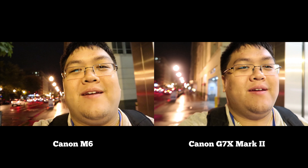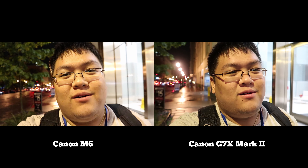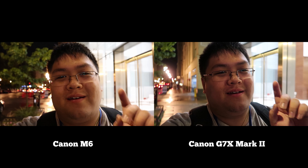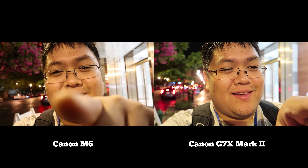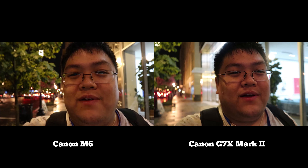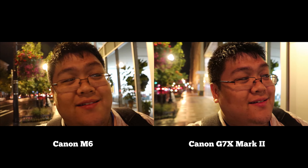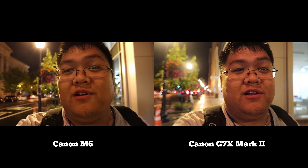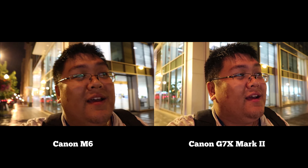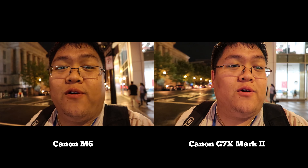Mic check one two three. What's going on guys? This is the long-awaited, overdue video comparison between the Canon EOS M6 versus the Canon G7X Mark II nighttime vlog video test in the darkness. I'm gonna try to make this video really quick in only one take.